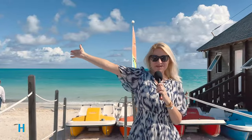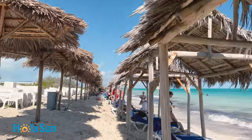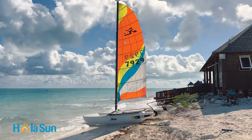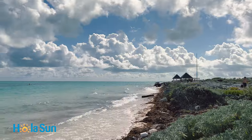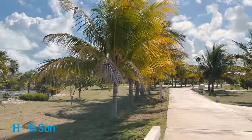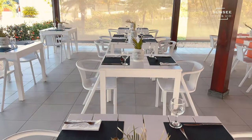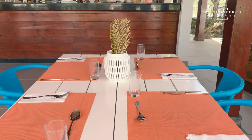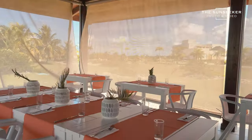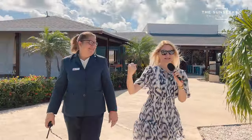Welcome to the beach — my favorite place. And this is the snack bar. Now let's check out the gym.